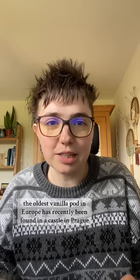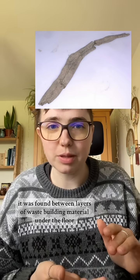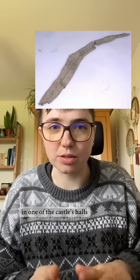The oldest vanilla pod in Europe has recently been found in a castle in Prague. It was found between layers of waste building material under the floor in one of the castle's halls.